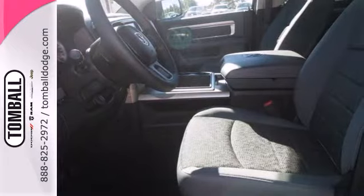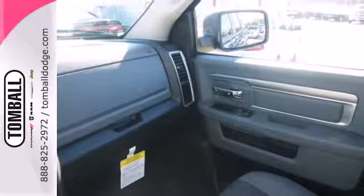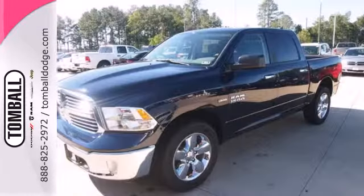You'll get tons of features including a tire pressure monitor, air conditioning, speed control, and multiple airbags. This rock solid Ram 1500 is durable and rugged, yet smooth and comfortable and handles like a dream.